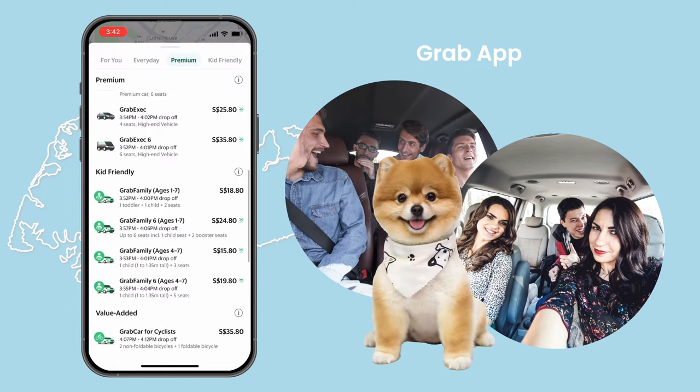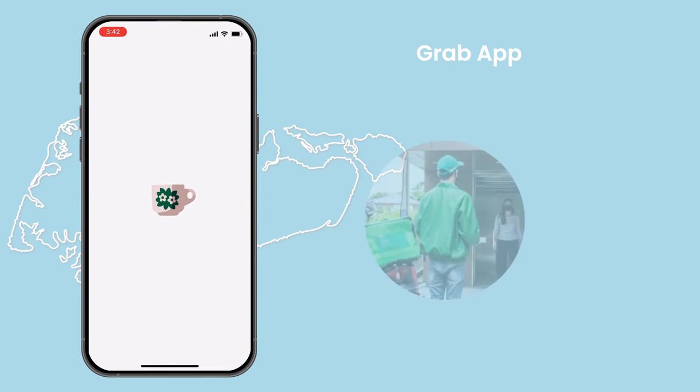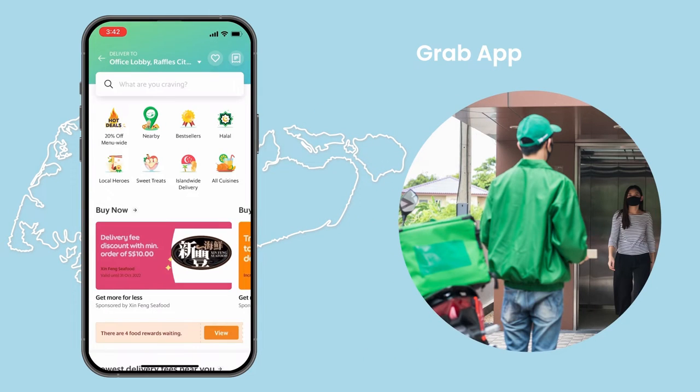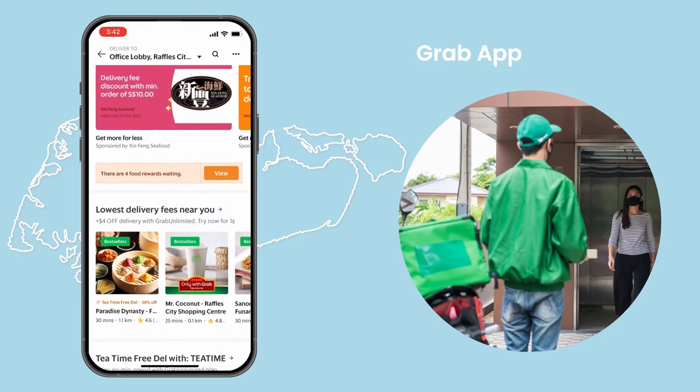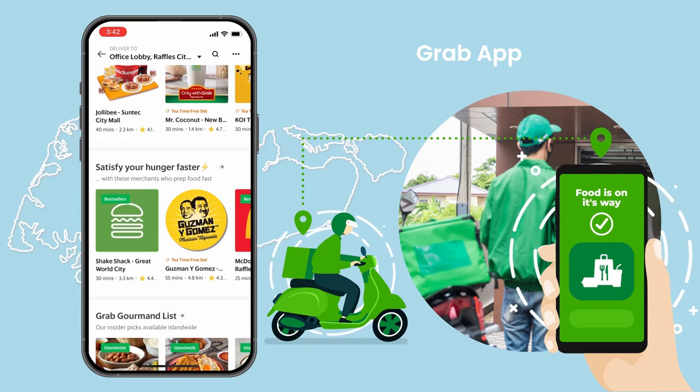If you're traveling with a pet, there's also a Grab Pet option with trained drivers and pet insurance that covers the car. Grab also offers food delivery services. This can be extremely convenient because you can find restaurants within the app and then have the food delivered to your door by a driver.